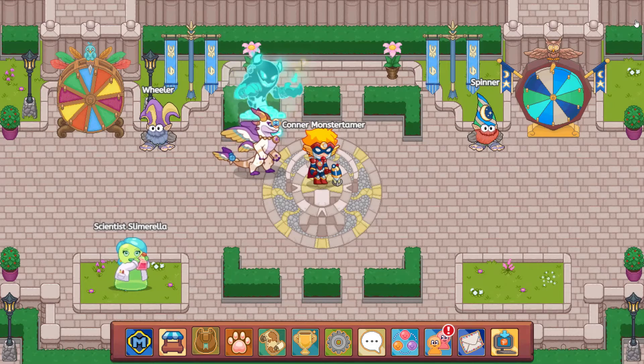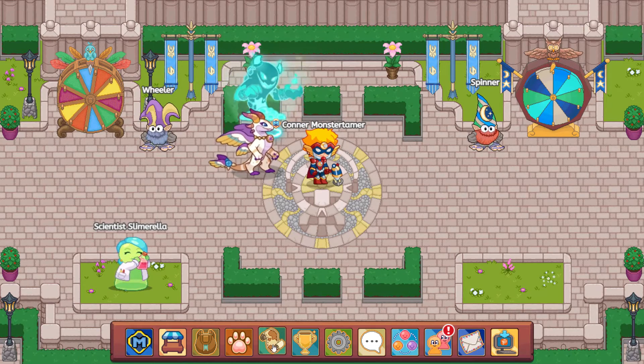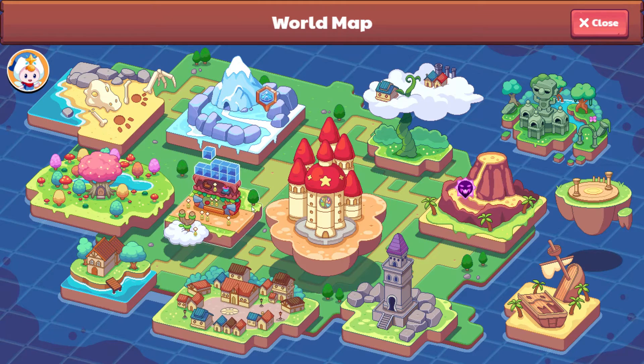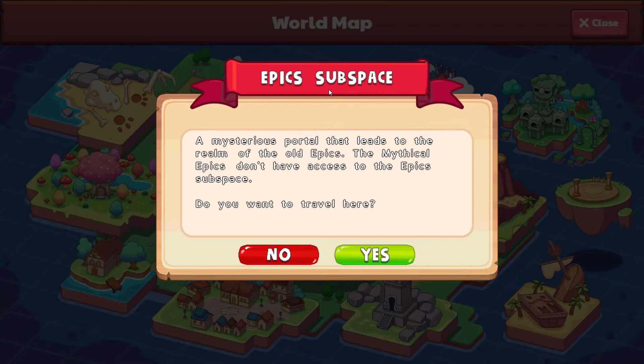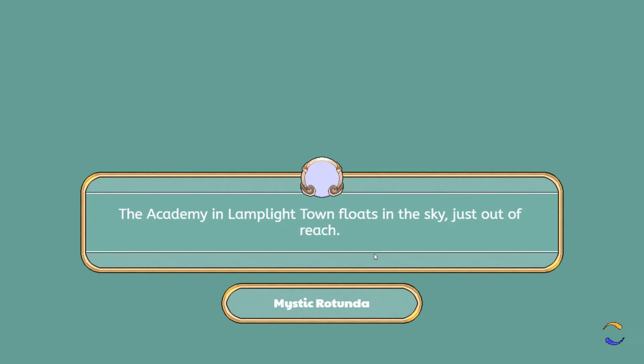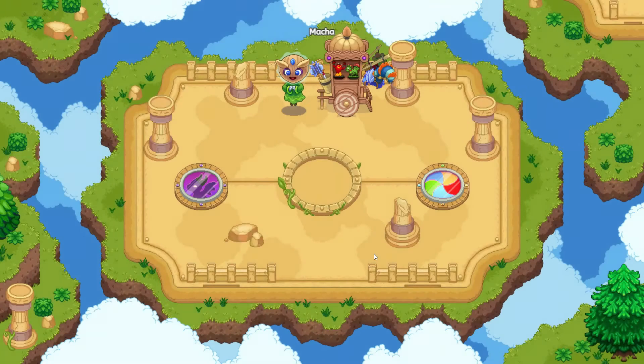Now, in order to use these, what we'll need to do is we'll need to go to our map. And we are going to head over to the Epyx subspace. It says a mysterious portal that leads to the realm of the old Epyx. The mythical Epyx don't have access to the Epyx subspace. Do you want to travel? Yes, let's go ahead and travel. And so this is a place for the old Epyx toys and different areas like that.